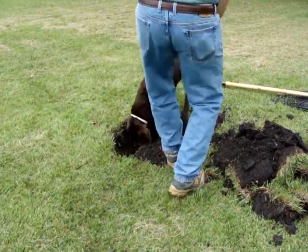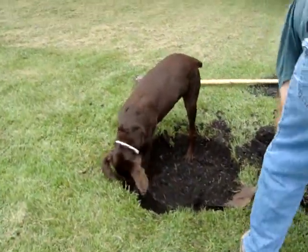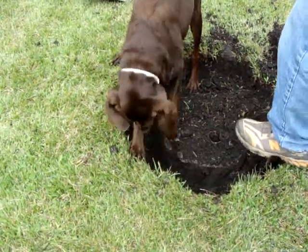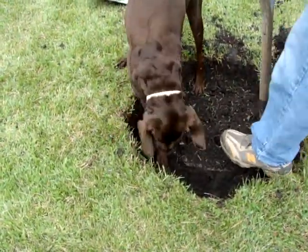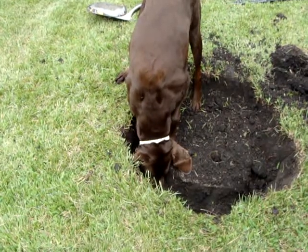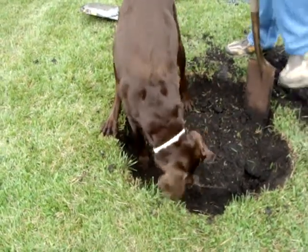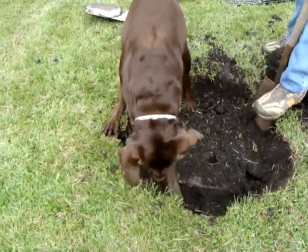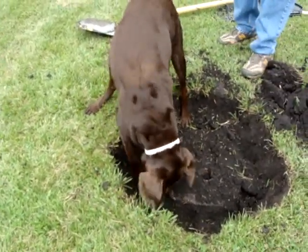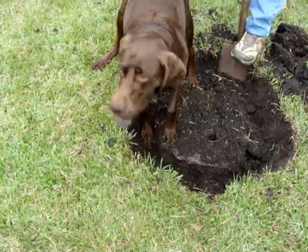That a boy, Hershey! Help Daddy! Help Daddy dig that hole! You digging a hole, Hershey? Are you helping Daddy?